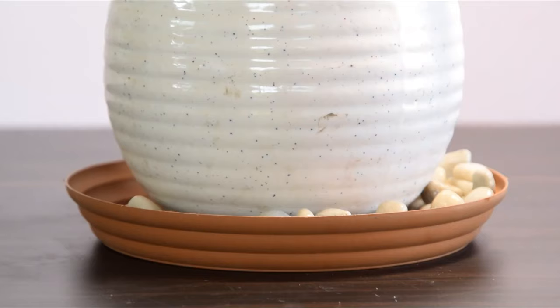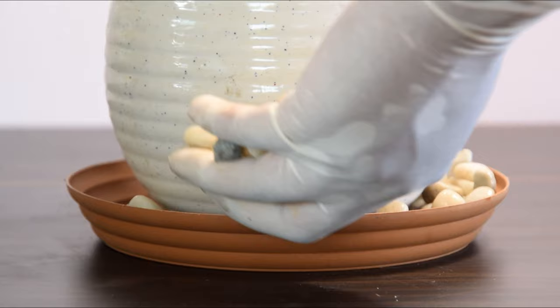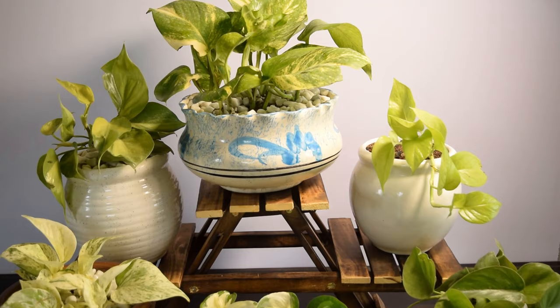7. Maintain right humidity levels. The plant is used to higher humidity levels than present in most homes. Misting the foliage, keeping the plant on a pebble tray filled with water, and grouping plants together is the best way to elevate humidity levels and watch the plant grow faster. You can also run a humidifier around it.